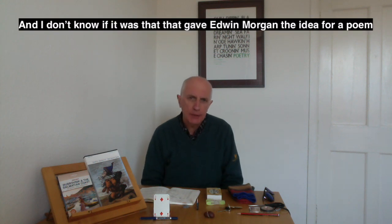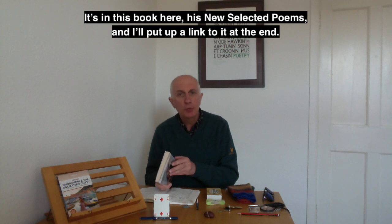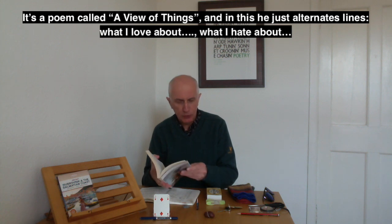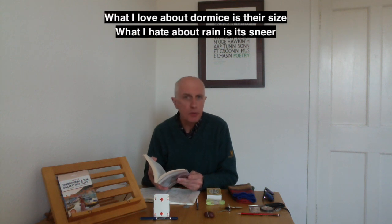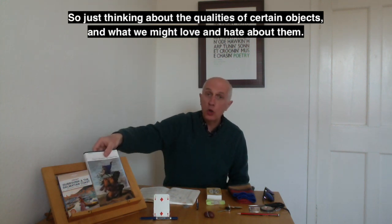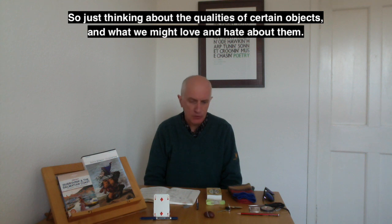I don't know if it was that which gave Edwin Morgan the idea for a poem — it's in this book here, his new selected poems, and I'll put up a link to it at the end. It's called 'A View of Things,' and in it he just alternates lines: 'what I love about' and 'what I hate about.' They're quite random things. The first two lines: 'What I love about dormice is their size. What I hate about rain is its sneer.' Just thinking about the qualities of objects and what we might love and hate about them.